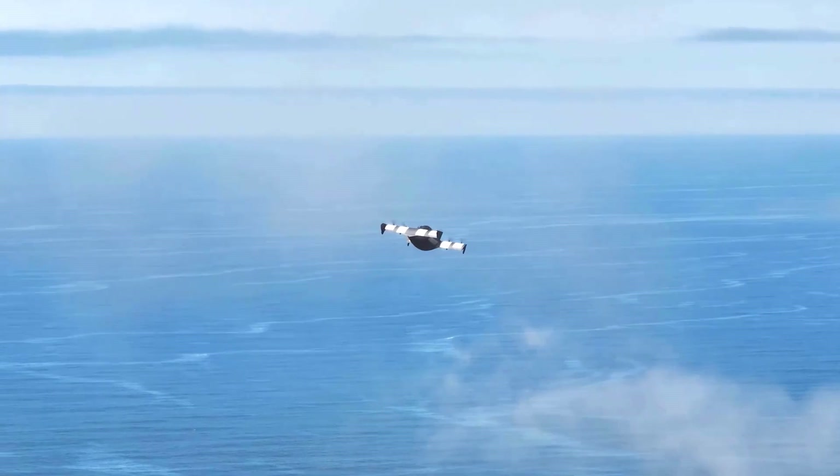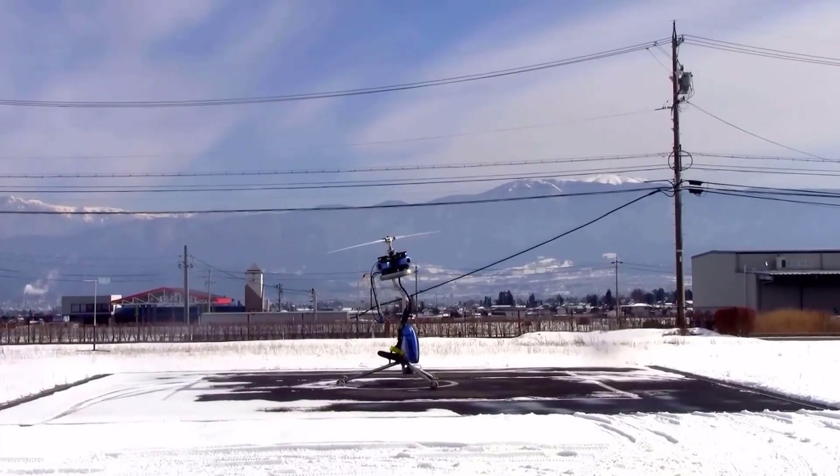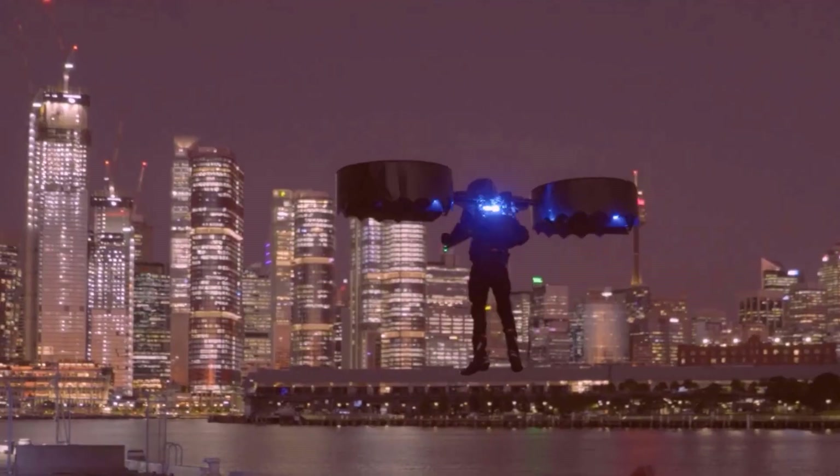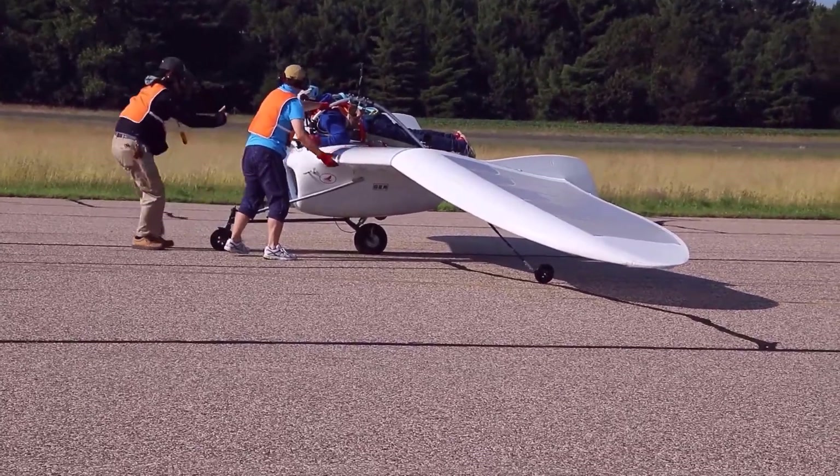Despite their small size, many of these aircraft pack a punch when it comes to performance, safety, and innovation. In this video, we explore the 20 smallest mini airplanes in the world, each offering unique features that make them stand out in the aviation world.